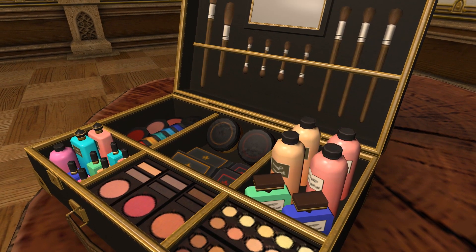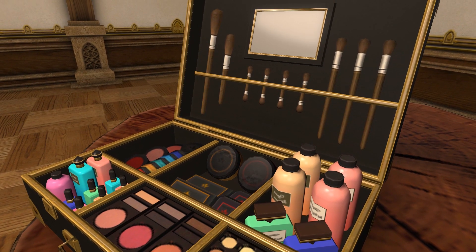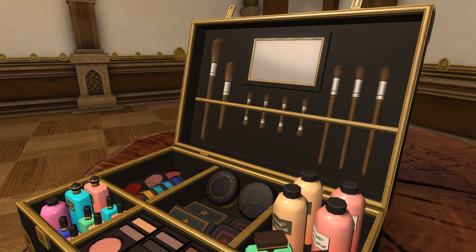You could use what we showed in a previous housing video, the Manor Dressing Table, to make quite a believable scene indeed.